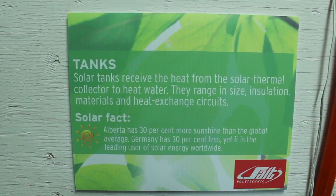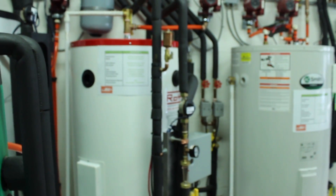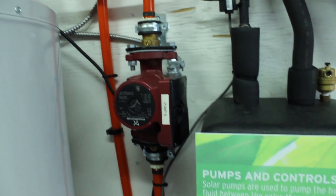We're in the solar thermal lab. This is where the solar thermal collectors on the roof collect the heat and the heat is brought down through a propylene glycol solution and put into the plethora of tanks that we have here. Every tank is a different solar heating system. A solar heating system includes a tank, a collector, and some kind of a pump and control system that is used to move the heat from the roof down into the tanks.